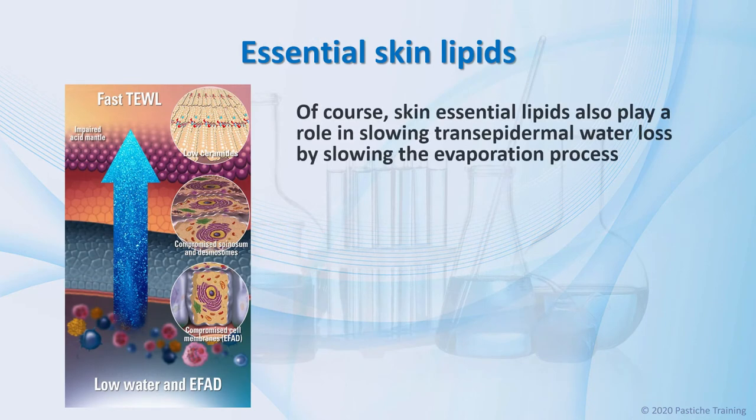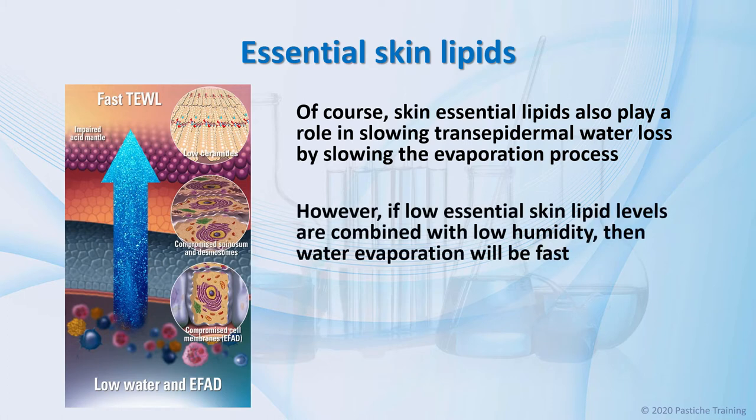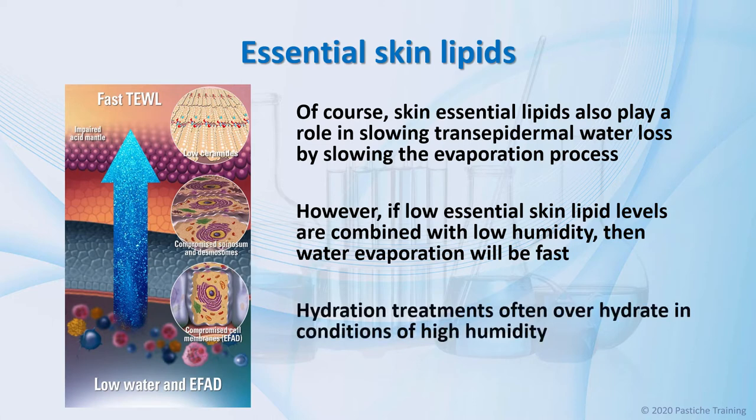Of course, skin essential lipids also play a role in slowing transepidermal water loss by slowing the evaporation process. However, if low essential skin lipid levels are combined with low humidity, then water evaporation will be faster. The mindset of thinking hydration treatment because it's summertime is entirely inappropriate for a summer clinical service, as these treatments often over-hydrate in conditions of high humidity, causing areas of the facial skin to develop rashes and small watery vesicles similar to rosacea or seborrheic perioral dermatitis.